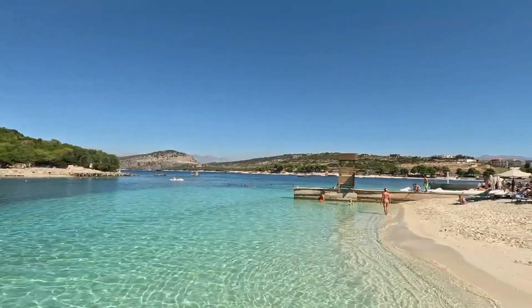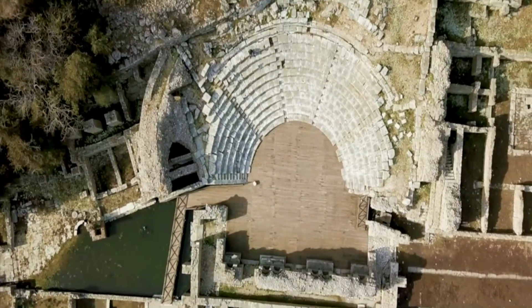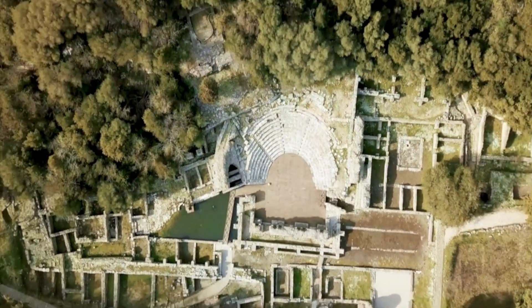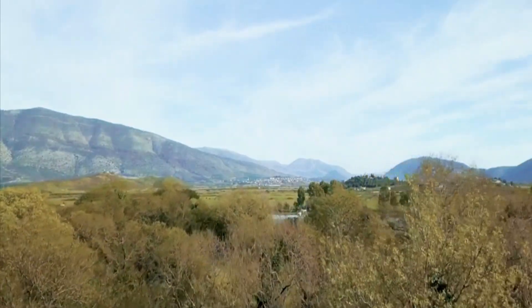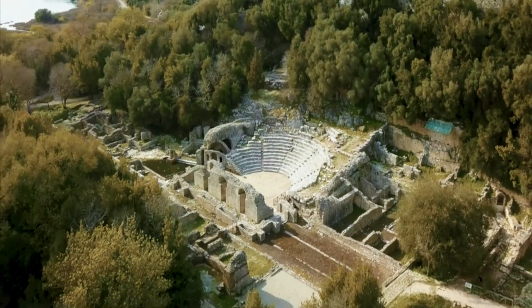The region also has a rich history, and there are many historic places to visit in Xamil. One of the highlights is the ancient city of Butrint, a UNESCO World Heritage Site that dates back to the 7th century BC. The city has been inhabited by Greeks, Romans, and Byzantines, and you can explore the ruins of the ancient civilization.